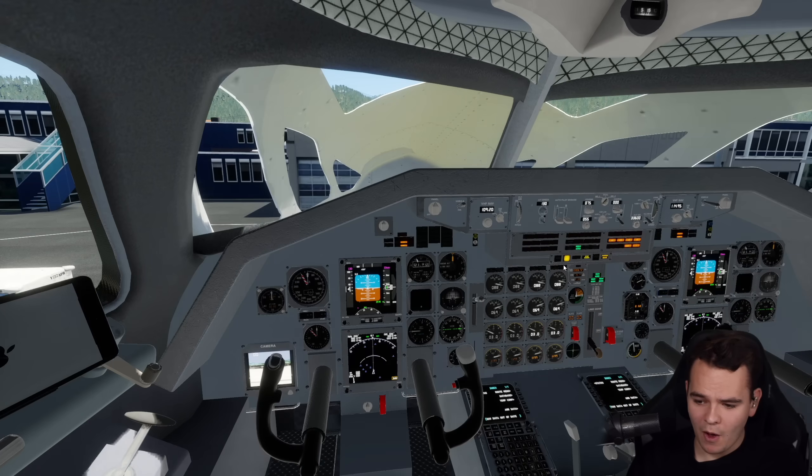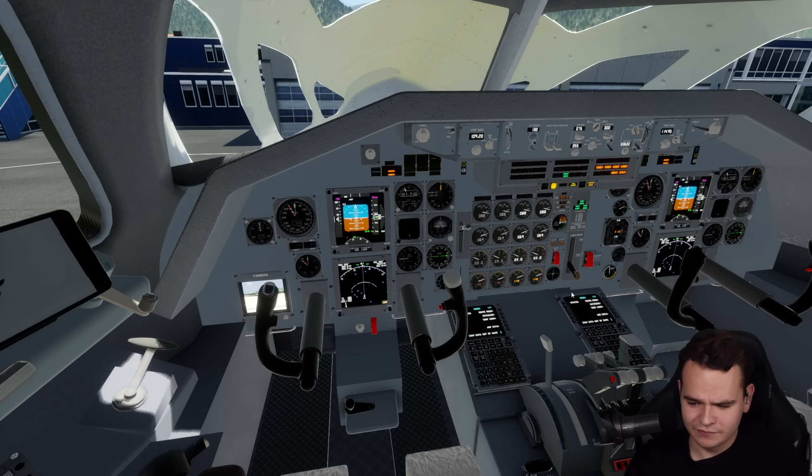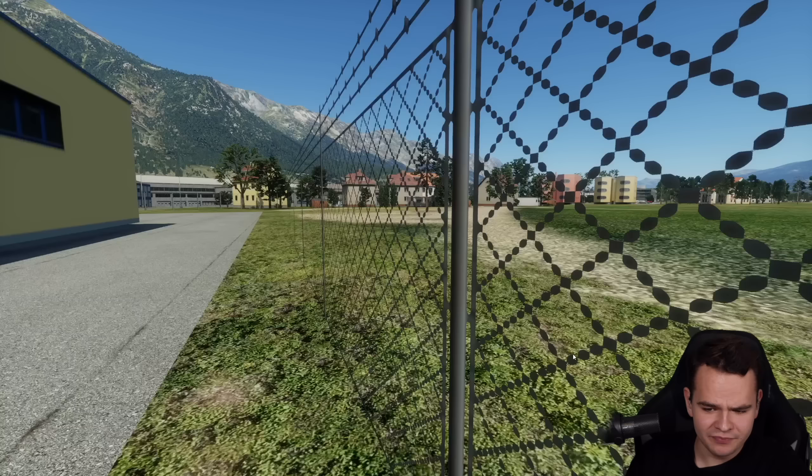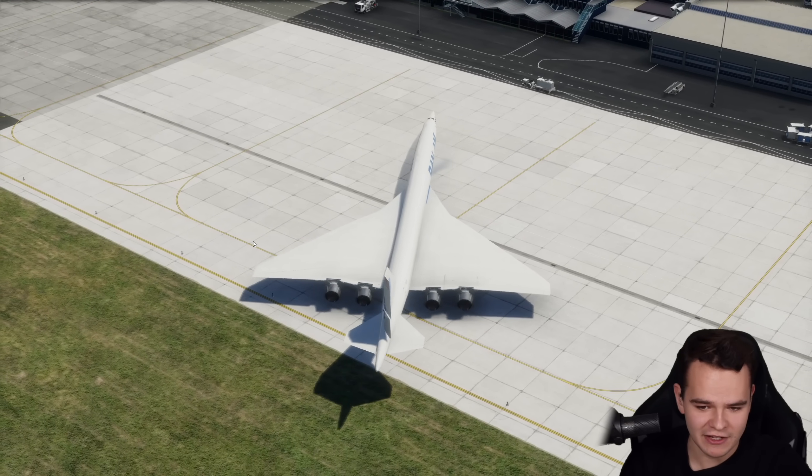The engines are now started up. It does have reverse thrust, so we're just going to reverse thrust out of here. See the strength and power of the Boeing 2707.